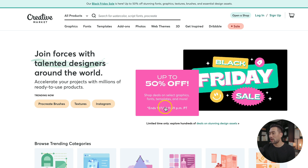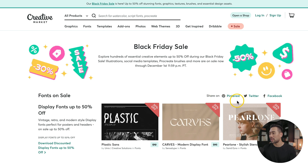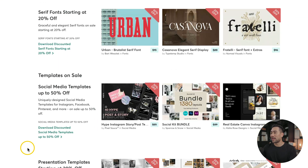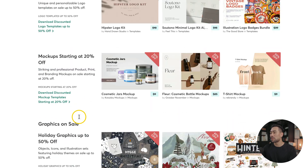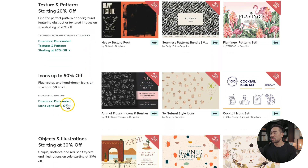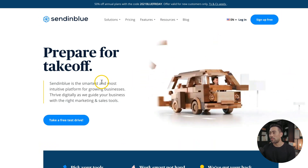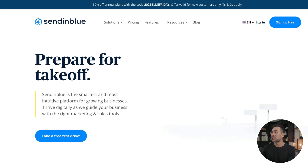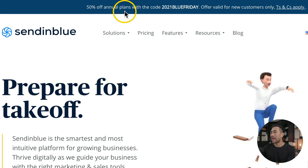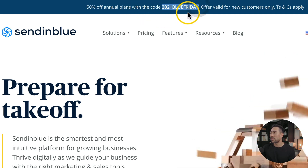The next Black Friday deal comes from Creative Market. They've got up to 50% off. If you click on the Black Friday sale, you'll see which items are on sale — things like fonts, templates, presentation templates, logo templates, mockups, graphics, icons, objects and illustrations, and more. Sendinblue, an email marketing platform where you can send email broadcasts, build an email list and subscriber base, currently has 50% off their annual plans. Simply use the coupon on the top navigation bar when you check out.